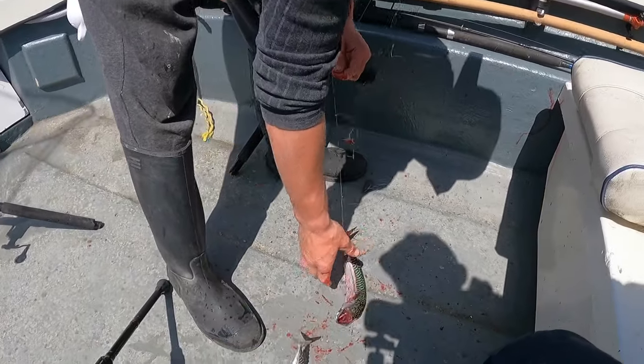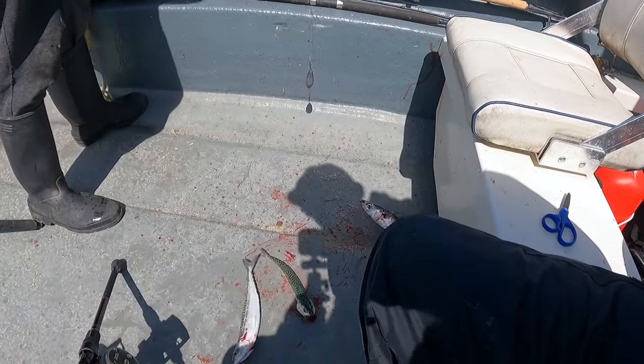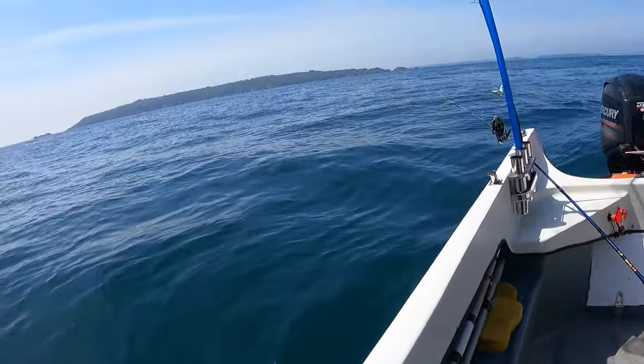Jay's just had a drop with the mackerel. Got a few fresh mackerel there — some nice ones as well. Nice bit of bait. Ready for the turbot.